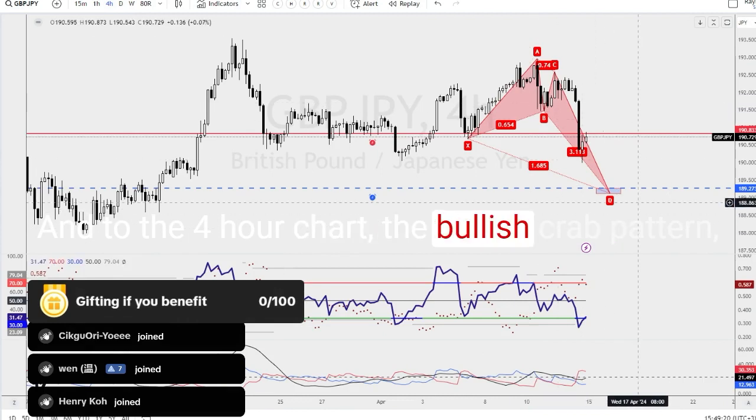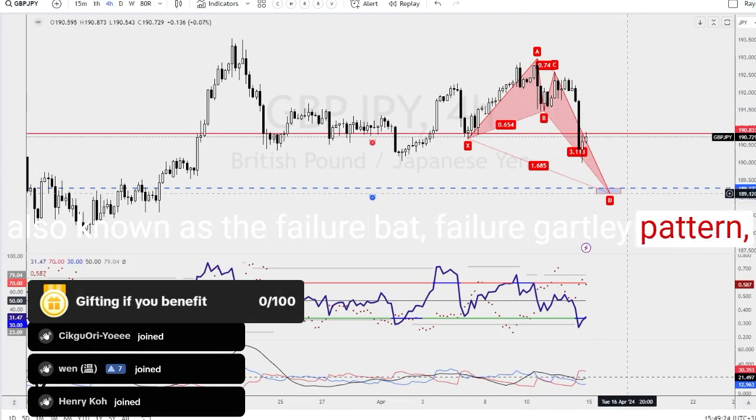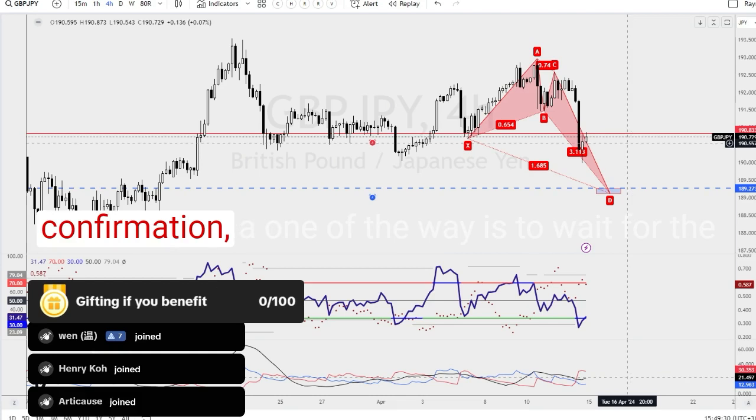On the 4-hour chart, the bullish crab pattern — also known as the failure bat or failure Gartley pattern — you can wait for a shorting opportunity right now once the market has given you a candlestick confirmation.